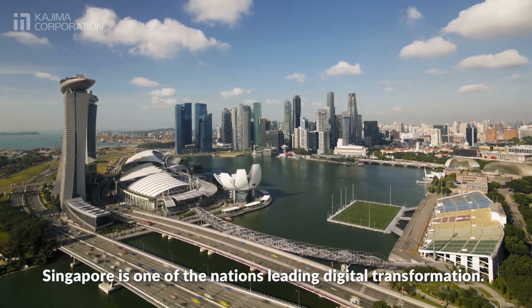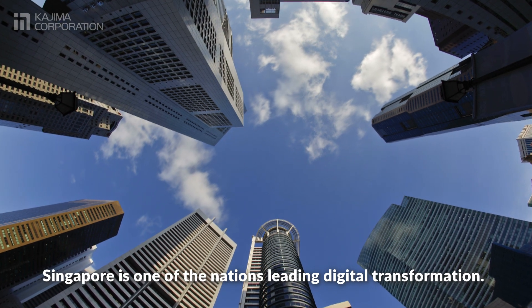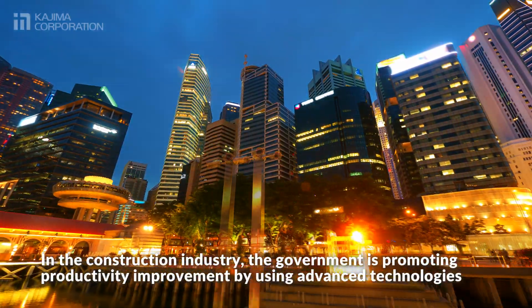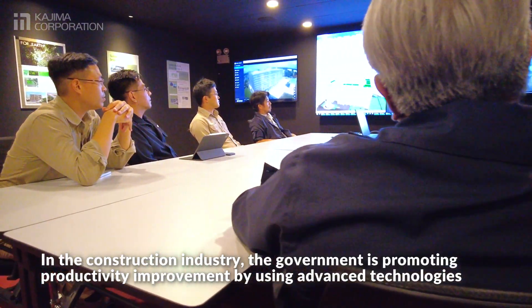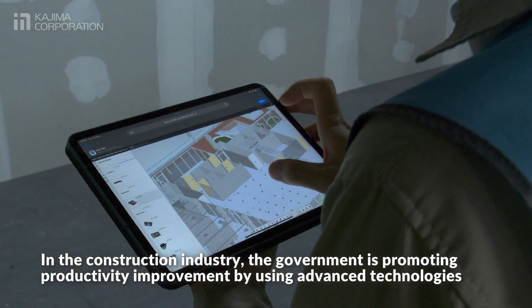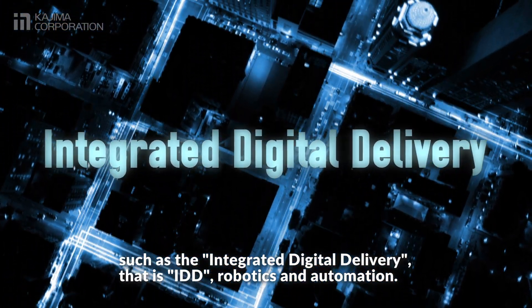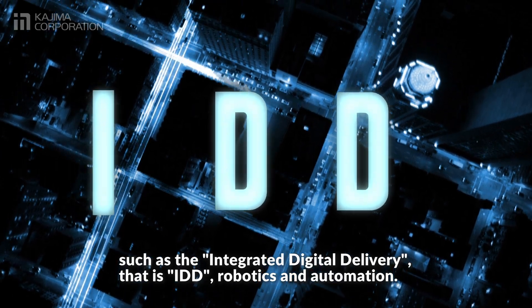Singapore is one of the nation's leading digital transformation. In the construction industry, the government is promoting productivity improvement by using advanced technologies such as Integrated Digital Delivery (IDD), Robotics and Automation.